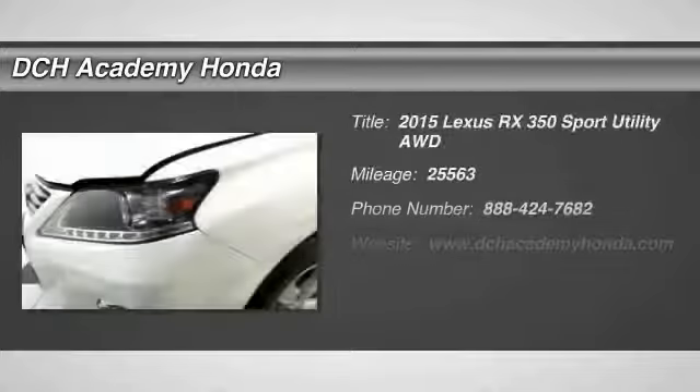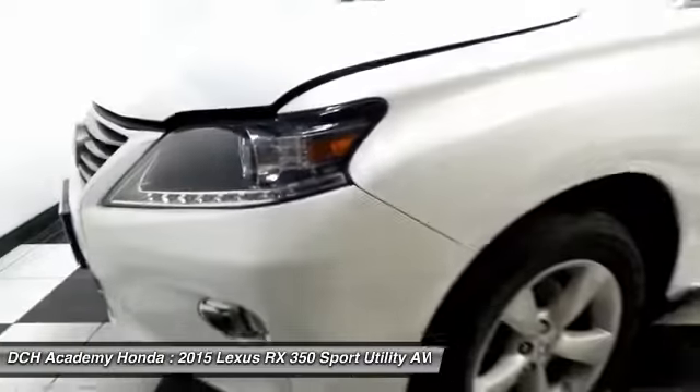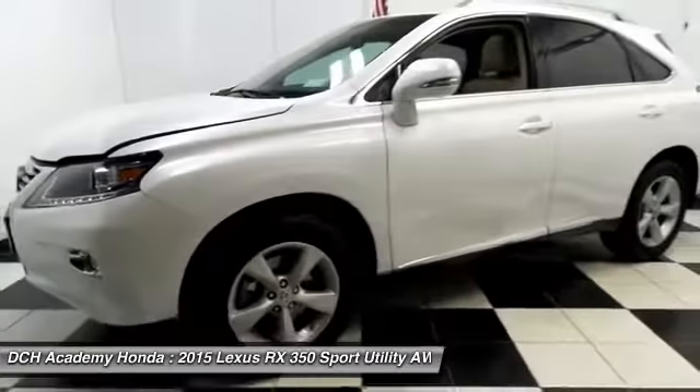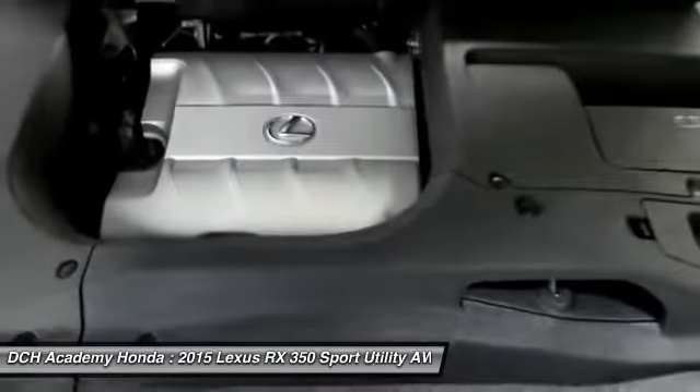Here we're viewing a gorgeous 2015 DCH Economy pre-owned Lexus RX 350 all-wheel drive, fully loaded with power moonroof, 18-inch alloy wheels, HID headlights, and fog lights.